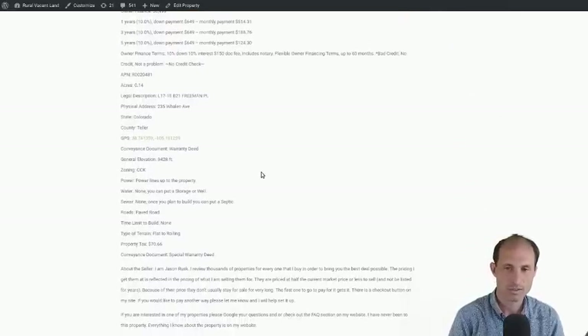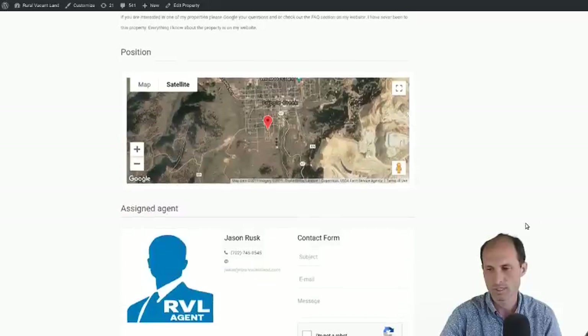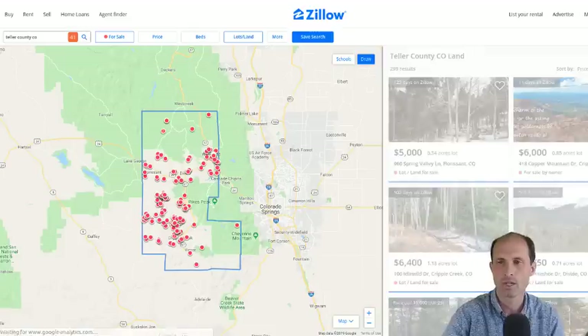The elevation of this one is 9,400 feet — that's really up there, but it is Colorado. Zoning is CCK — I'm not sure exactly what that means, but if you talk to the county or look up CCK zoning it'll tell you whether you can do a mobile home in the area or not. It's in Teller County, Colorado. Taxes are about $70 a year on this one, and it's being sold with a special warranty deed.